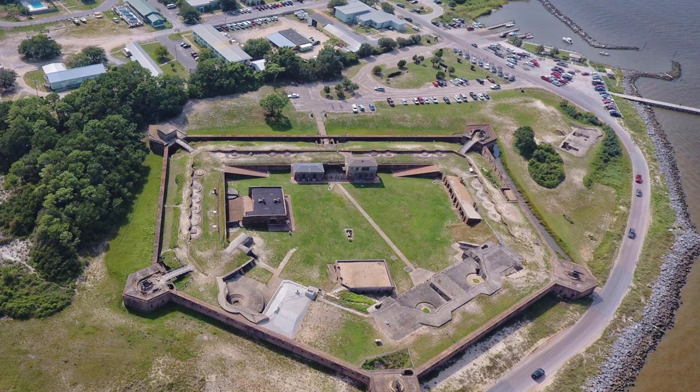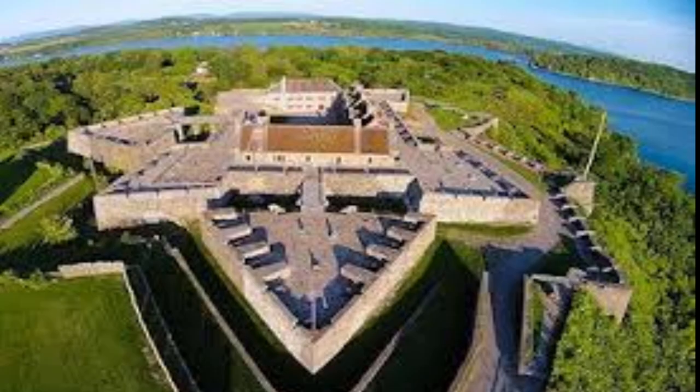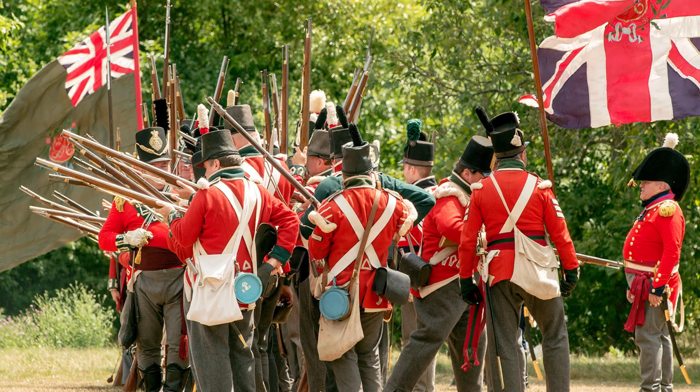Beginning in 1794, Congress ordered the construction of coastal batteries to deter French and British aggression. By 1812, the first permanent fortresses were being built across the coastline. Due to the presence of these fortifications, British forces would avoid most major cities in 1812. In 1814, British forces attempted to assault Baltimore, yet were stopped in their tracks by the thundering guns at Fort McHenry.